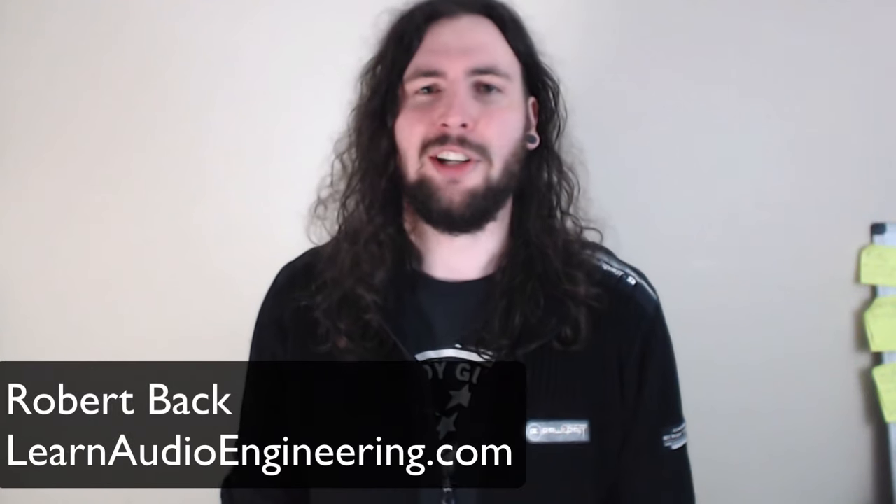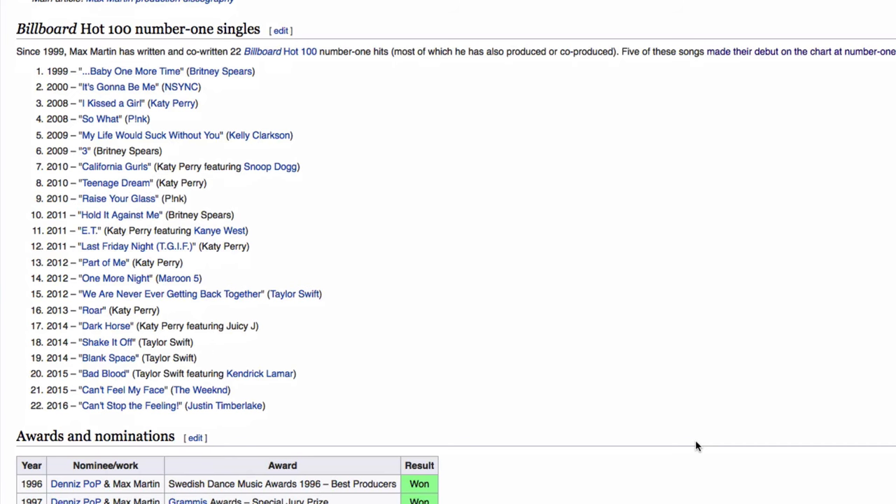I'm Robert from LearnAudioEngineering.com. Max Martin has said that there's no formula for a popular song and that a good song is never born from a formula. While that's probably true, the guy has also consistently pumped out hit songs for the world's top selling artists for well over two decades. So if anyone has a formula for creating a hit song, it's definitely Max Martin. I researched all 22 of his number one hit songs, threw the data into Excel, and now it's time to analyze.